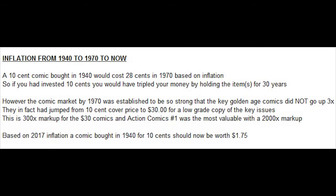Let's talk about inflation for a moment. A 10-cent comic bought in 1940 would now cost 28 cents in 1970 based on inflation, meaning your dollar was roughly worth triple. However, the comic market by 1970 was established to be so strong that key Golden Age comics did not go up just three times from their original dime cover price — they had jumped from a 10-cent cover price to at least $30 or more for a low-grade copy. This is a 300-times markup for the $30 comics, and Action Comics number 1 already carried a 2,000-times markup from its original price.